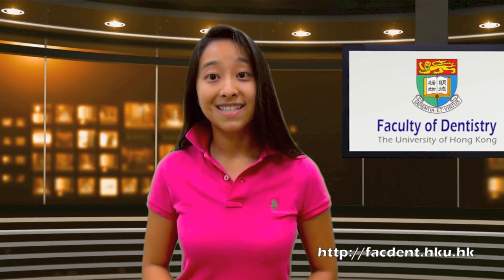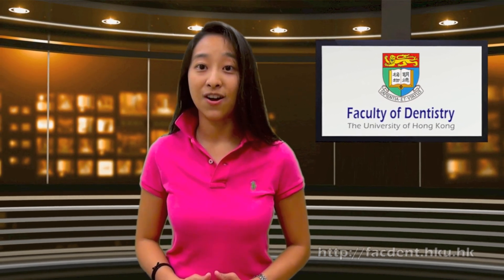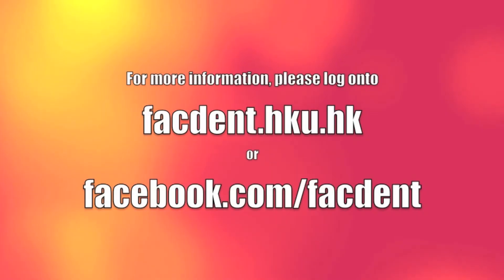Those are today's Dental News Bites. Join us again next time from the Faculty of Dentistry at the University of Hong Kong. Bye-bye.